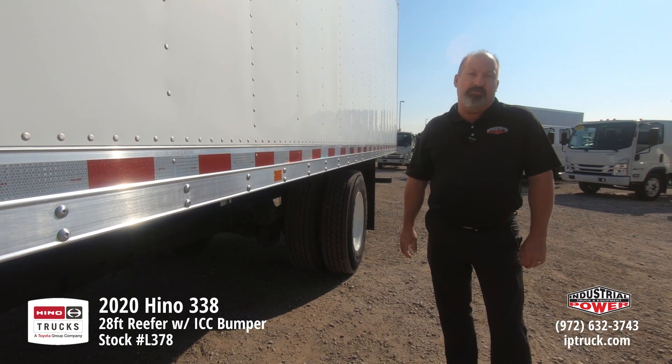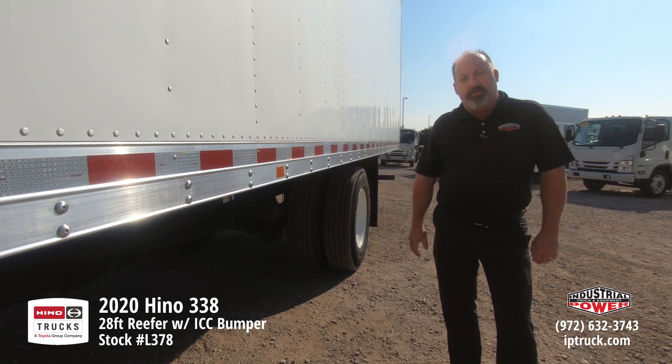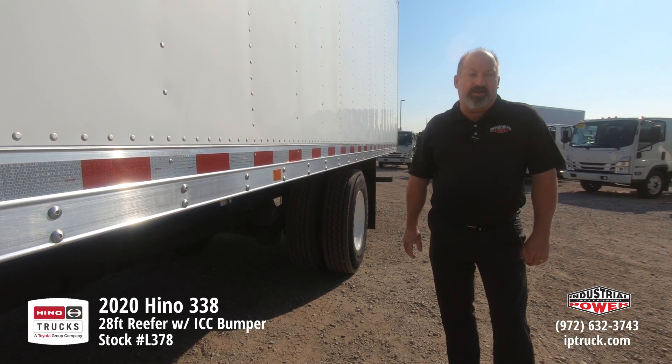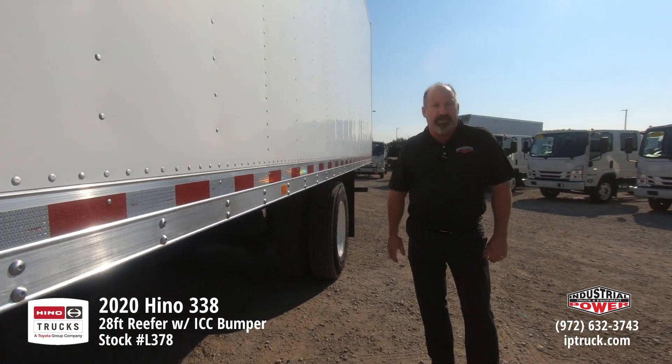Make sure you hit that subscribe button and the notification bell so every time we put new equipment on, you'll be notified. Stick with us for a second — we're going to pop the hood on this truck, get it started up, and give you a little more intimate walk-around of this truck. And as always, we do appreciate your time.